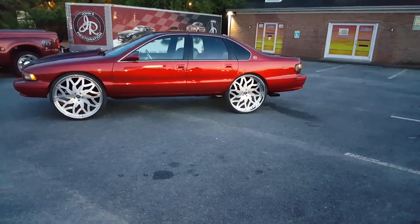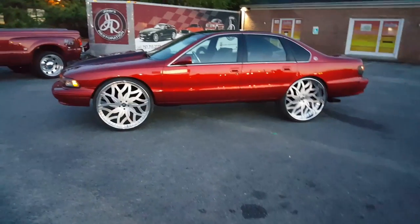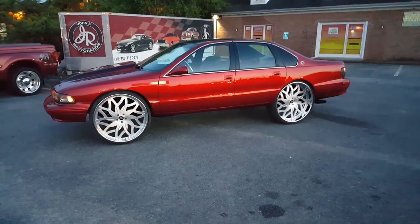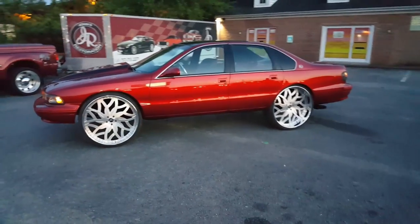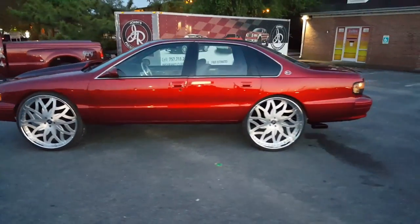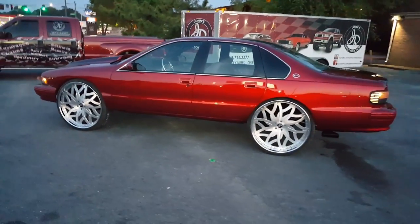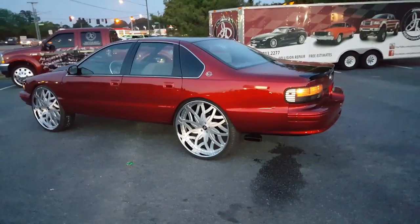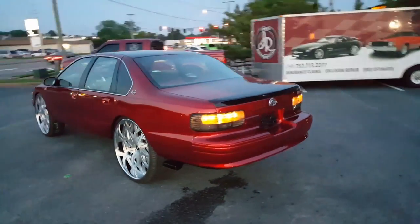95 Impala SS, candy apple red over a silver base. 28-inch Imani Ford staggered rims. There's no lift on this vehicle — it was all cut and welded, no lift, to make the rims fit and turn.